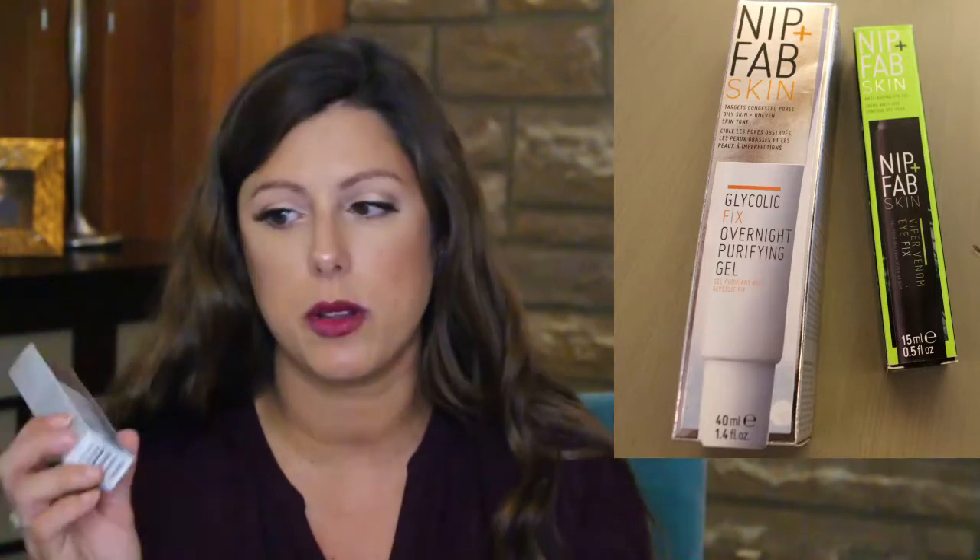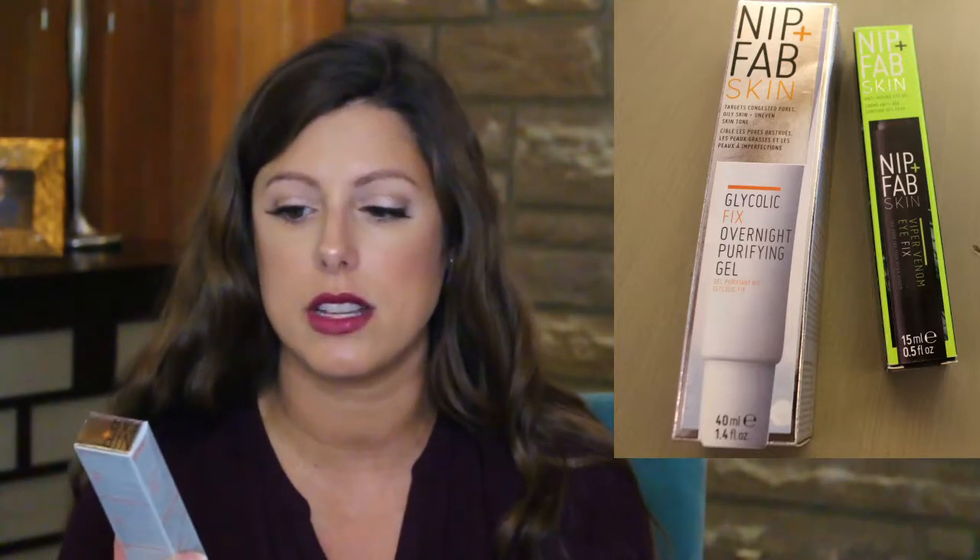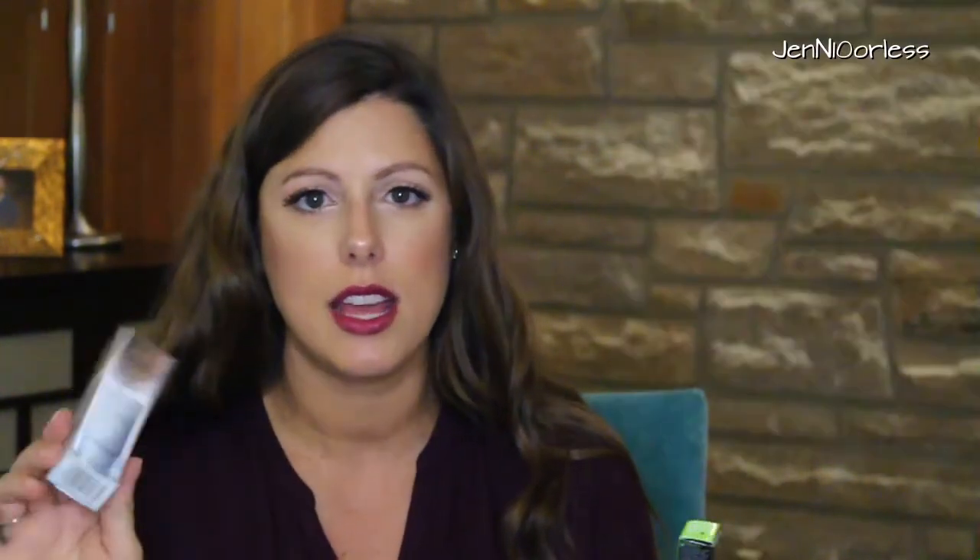From Ulta, they were having a deal on Nip+Fab Skin — like a buy one, get one 50% off. So I wanted to try out this eye cream called the Viper Venom Eye Fix because I needed a new eye cream. And then I said, well, let me just pick up this too since there's a deal. This is the Glycolic Fix Overnight Purifying Gel. It said it was good for oily skin, so I'll let you know about both of those.